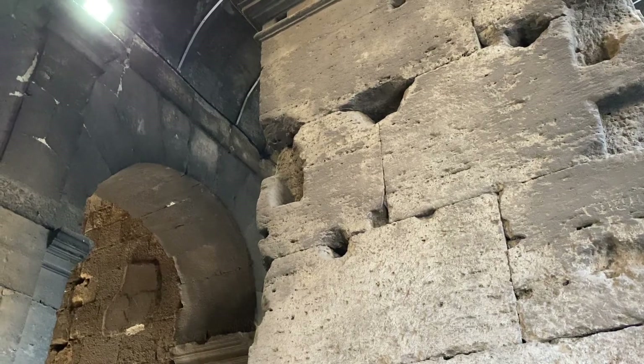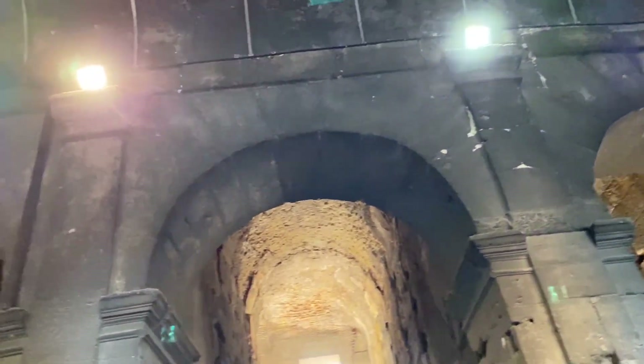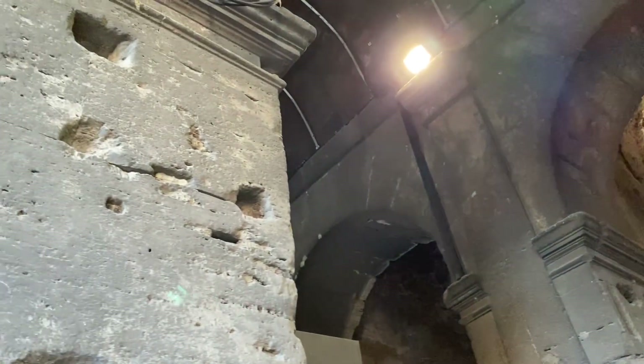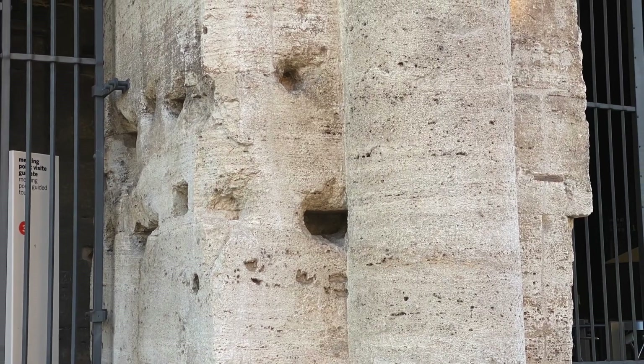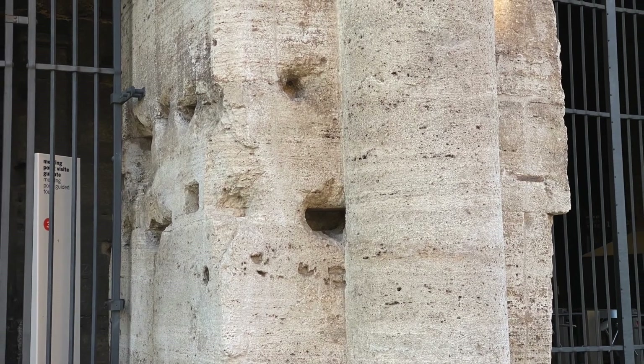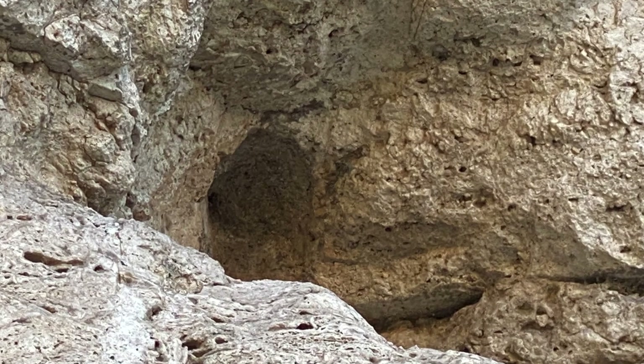Usually, the first thing people ask me when they get here is: why all these holes? From this distance, you'll realize that the Colosseum's got thousands of holes. Today, I'll show you the different types of holes and explain why they are here.